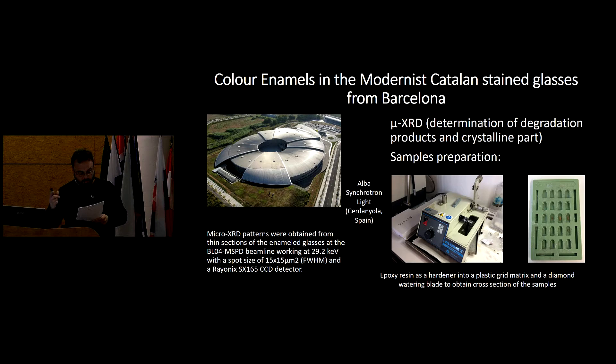Thin cross-sections below 100 micrometers thick of the samples were prepared, first by embedding into epoxy resin and then cutting with a low-speed saw with a diamond disc.